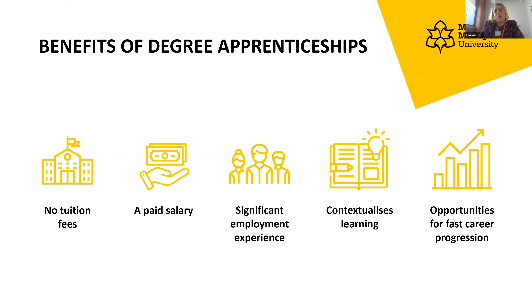You get lots of significant work experience because you're in the workplace for such a long time, and that will help with your learning. If you learn by doing things, a degree apprenticeship could be the right option. Whatever you're doing in the workplace helps you understand the theoretical knowledge at university, and vice versa. Around 76% of our apprentices have been given a pay increase or promotion before they've even completed their degree.